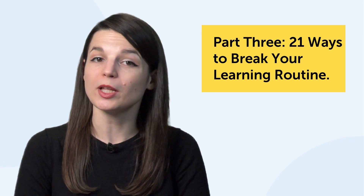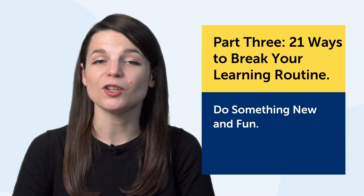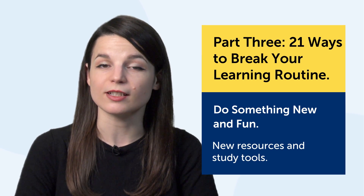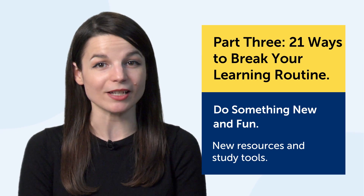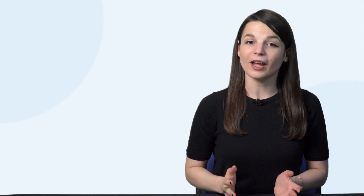So right now, you might be thinking: OK, I want to break my routine — what else can I do? Let's get into the third part: 21 ways to break your learning routine. The key here is to do something new and fun, or at least something that's easy enough so that you're not overwhelmed. And for that, you need some new resources and study tools. So, here are 21 examples. But if you have more approaches, leave a comment — these are just suggestions and you need to find out what works for you.